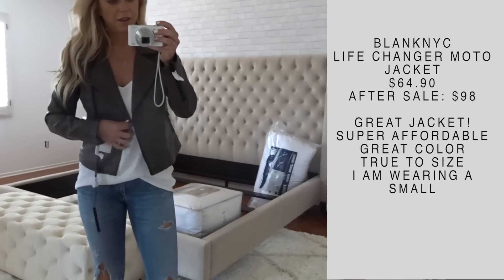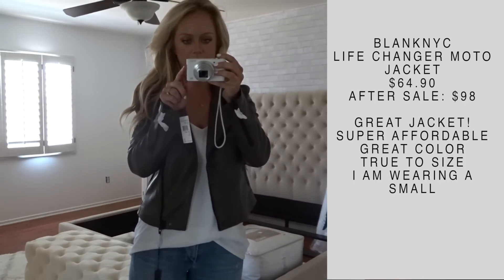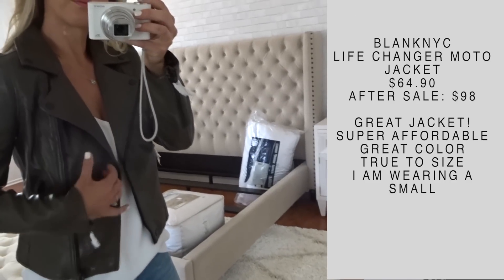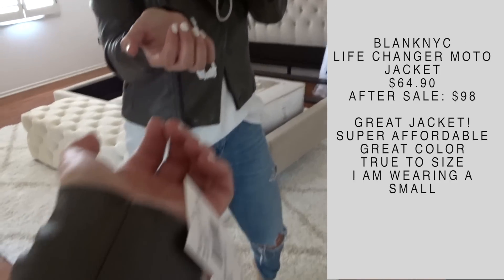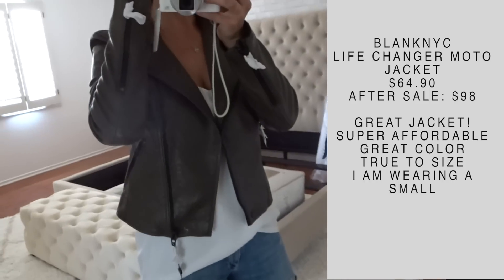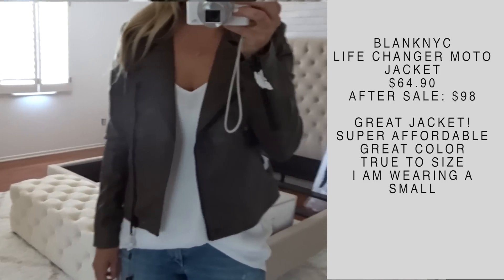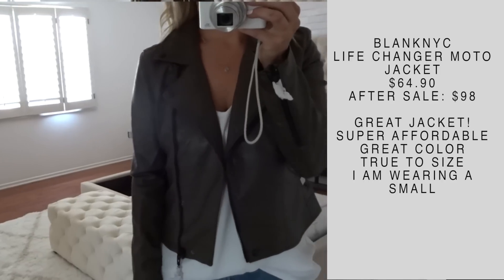Don't mind our bedroom — we're in the process of redoing it, so that's why there's no mattress on the bed. Anyway, when I got home I had some packages arrive and I wanted to try this on because I got it during the sale. I thought for sure I was going to return this — I'm keeping it. I love it. It's this nice pine green colored jacket by Blank NYC with black hardware. It's just a super cool jacket and very affordable. I was never able to find this in store to try it on first, so definitely order this online. I'm totally in love. It fits true to size — I'm wearing a size small.